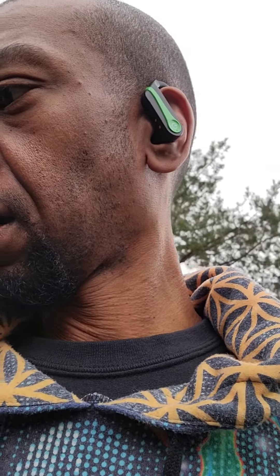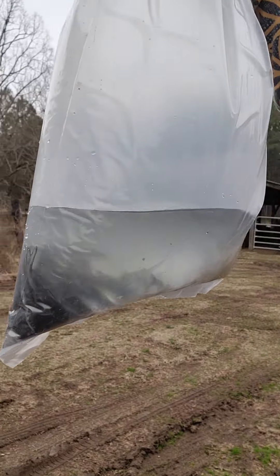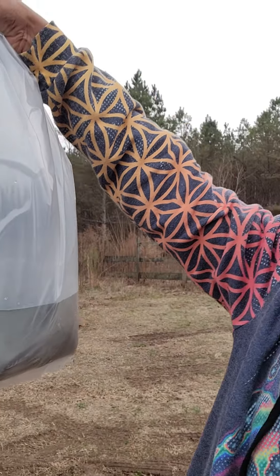Hey guys, this is Rodell with Growers United. Today was the day that we picked up our fish, our catfish. Just wanted to put a little piece together for you guys, let you know how the journey's going.